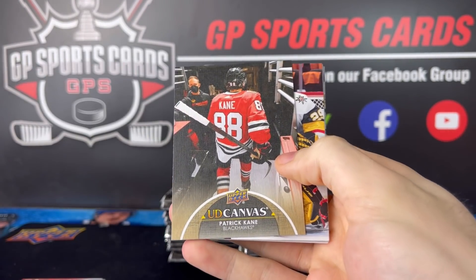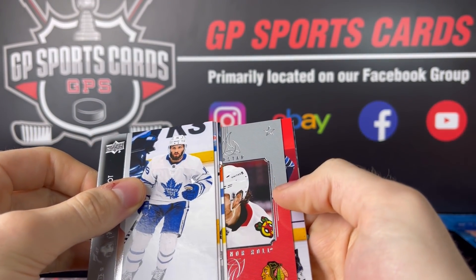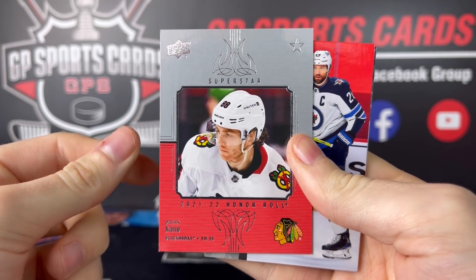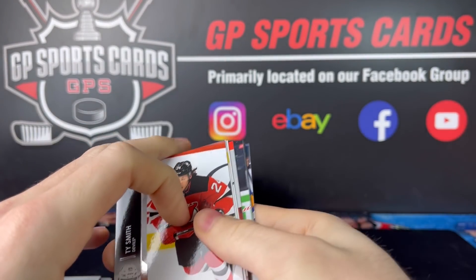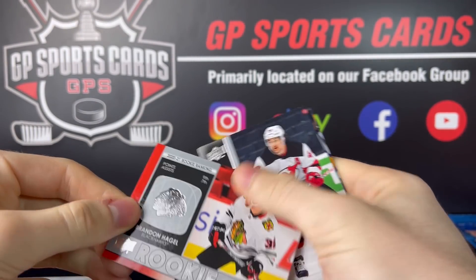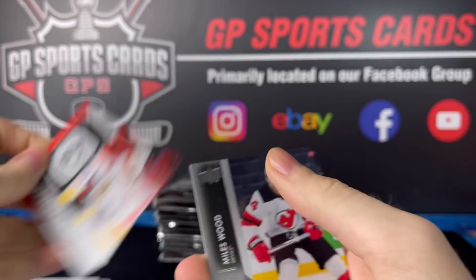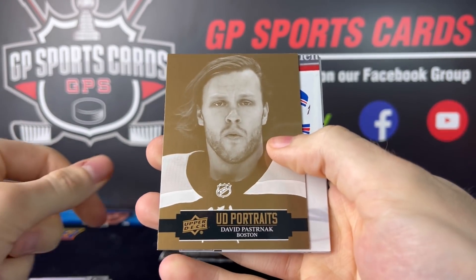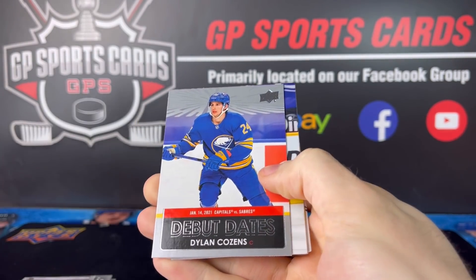Got Canvas — Patrick Kane. Gorgeous, him leaving the ice rink there. Honor Roll, Patrick Kane — got a nice card, new design to this year's Series 1. Rookie Retrospective of Brandon Hagel, he's been playing pretty good recently. Another gold portrait — it's David Pastrnak.